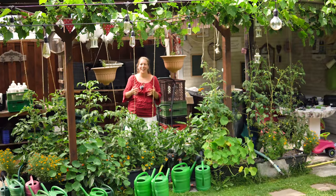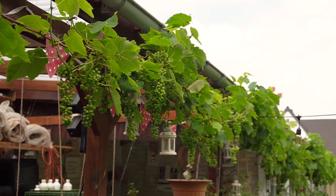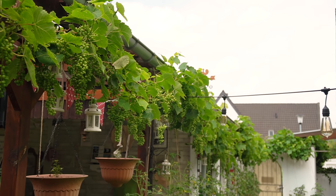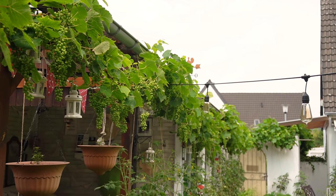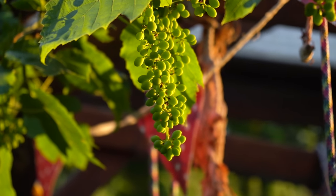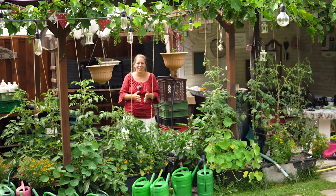Werfen wir nochmal einen Blick hier unter den Carport. Was besonders schön ist dieses Jahr, ist der Wein. Der Wein wächst und wächst – regelmäßig geschnitten und gepflegt. Wir haben dieses Jahr, wenn alles gut geht, eine riesige Ernte von kernlosen, leckeren Weintrauben. Da freue ich mich sehr drauf.